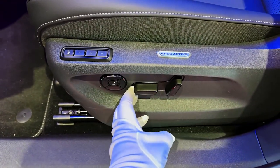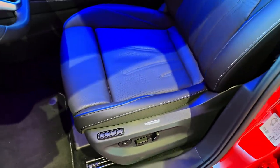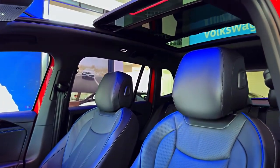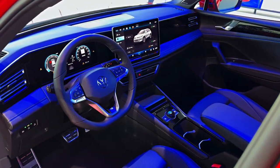That said, this is still a Tiguan underneath it all. So there's loads of passenger space, a big boot, and a clear view out of the front and back, which is always handy around town. The 8-inch touchscreen infotainment system is the same as what you'll find in the standard Tiguan, which is no bad thing.